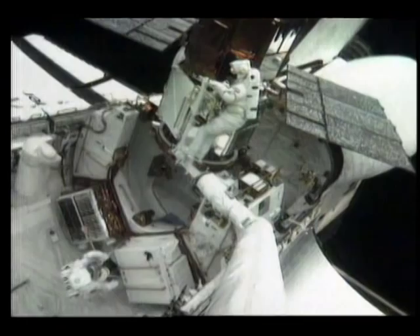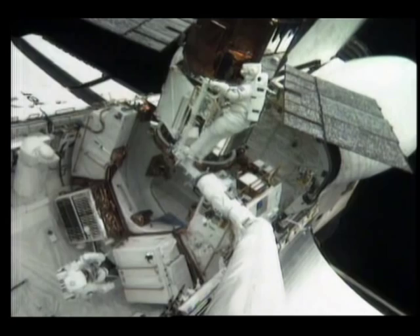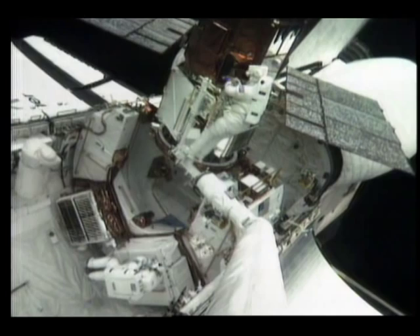Looking inside that box, inside the satellite, there are a whole lot of parts in there. The reason they made it look easy was that they'd practiced it enough — they had done that task hundreds of times.